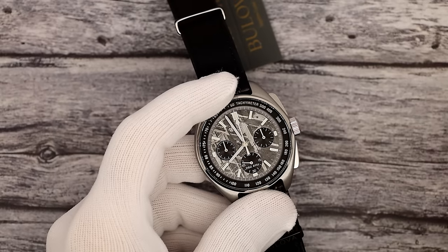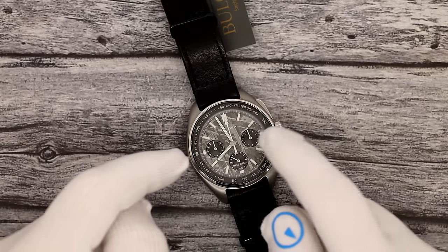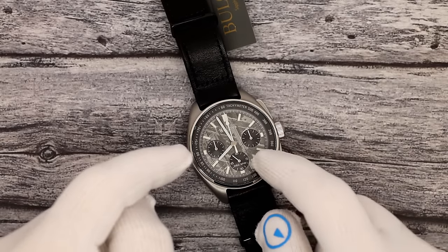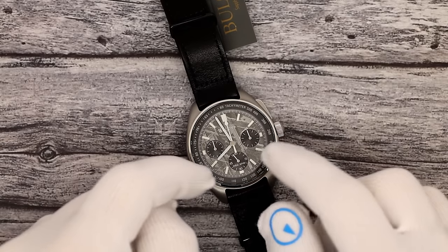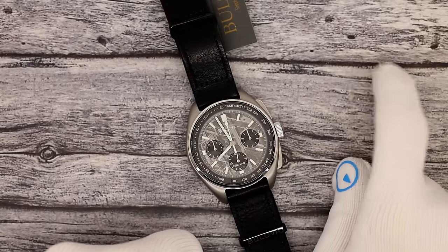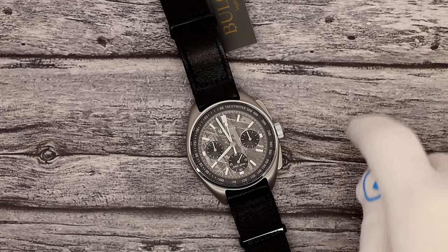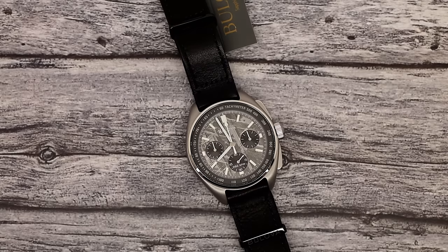This has been Mark from LongIslandWatch.com showing you the Bulova Lunar Pilot Titanium Limited Edition with meteorite dial. Please like the video if you enjoyed it, subscribe to the channel if you have not done so. Questions, comments, concerns — anything else you want to say — please leave it down below and I'll be sure to address it as soon as I can. Thank you for watching. Bye-bye.